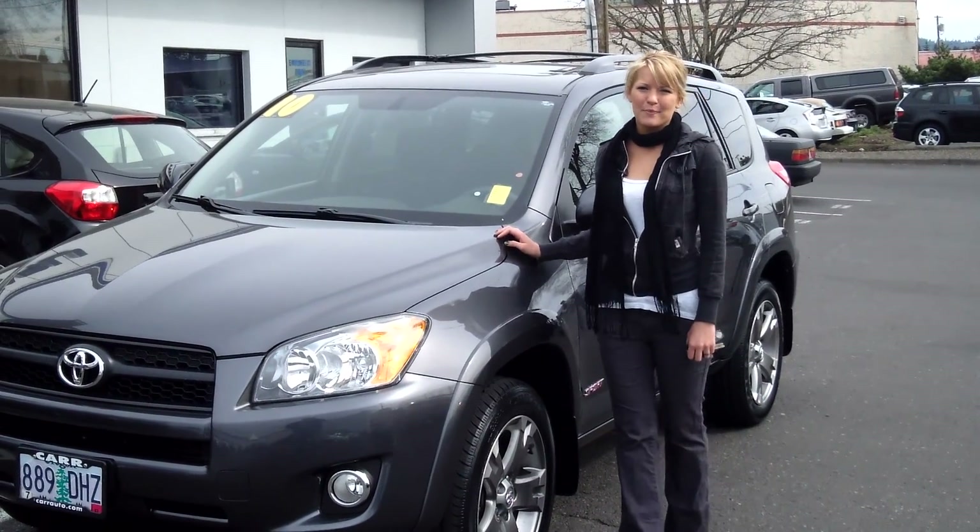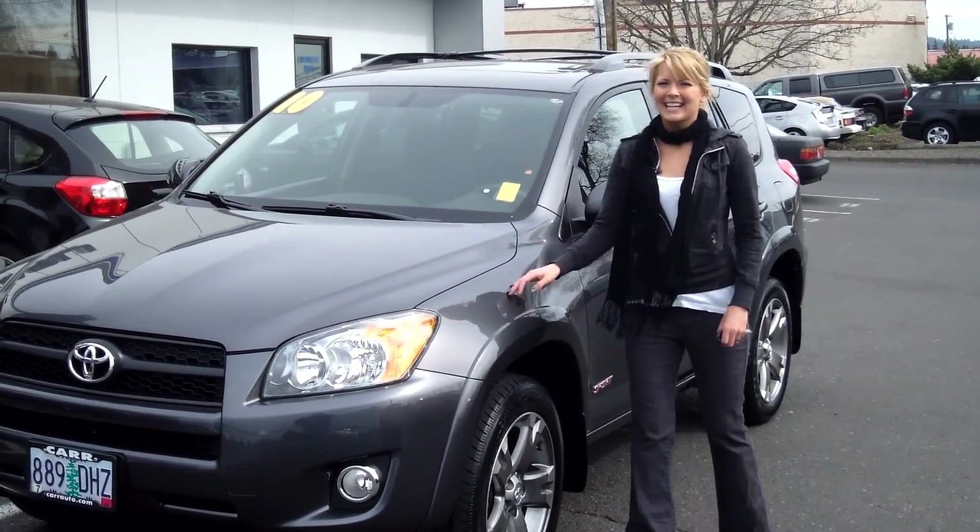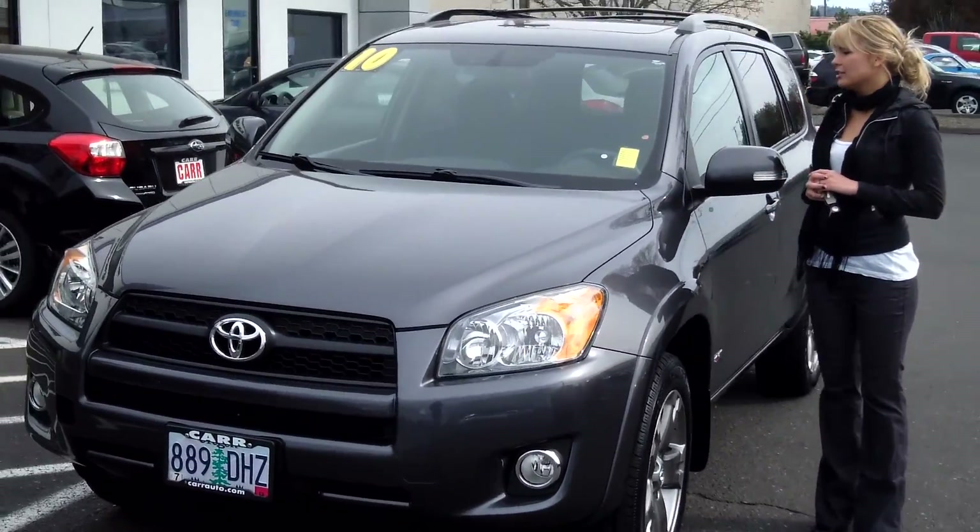Hi, this is Lacey. I'm here at CarSubaru in Beaverton. Thanks for clicking on that link. This is your virtual tour of the 2010 Toyota RAV4.